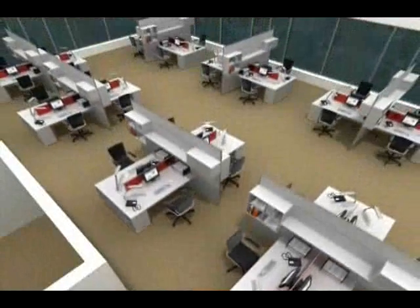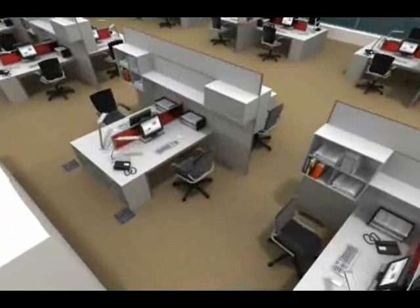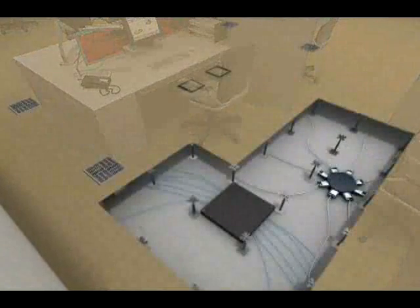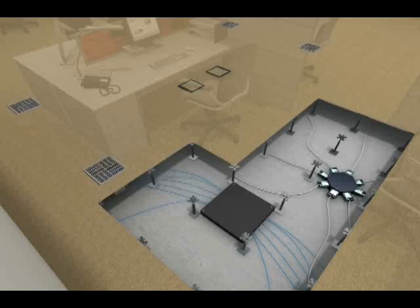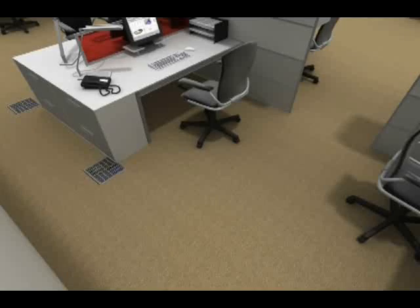The Tate Building Technology Platform is the elegant answer. It consists of the Tate raised floor, modular underfloor cabling, zone wiring and an air delivery system. Infinitely flexible, it responds rapidly and cost-effectively to organizational and technological change.